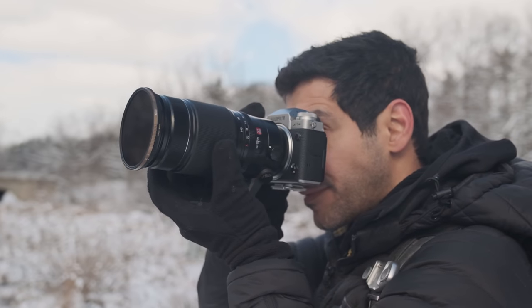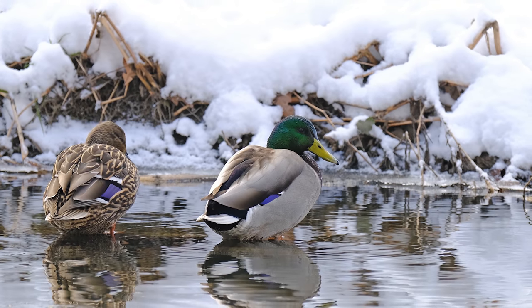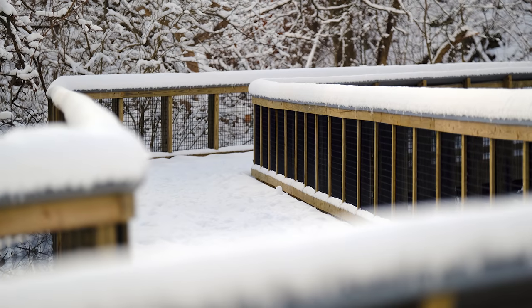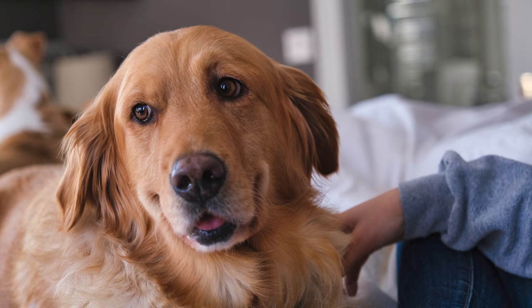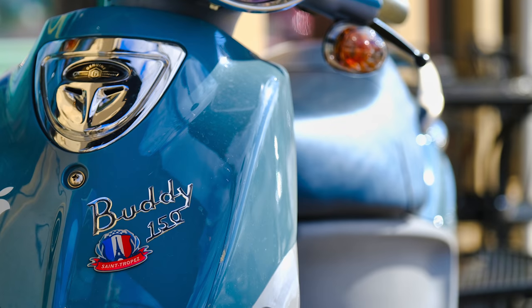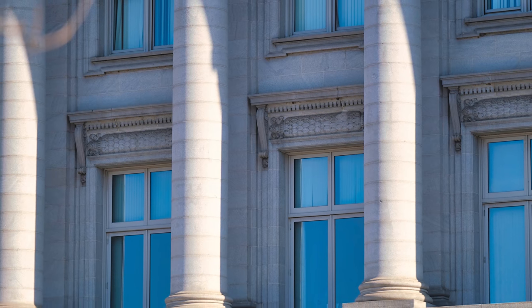Moving on to possibly my favorite mirrorless APS-C sensor camera — the Fuji X-T4. This is an upgrade from my previous favorite for this sensor size, the X-T3. We have an extremely powerful 26-megapixel sensor, a fully articulating touchscreen, a great electronic viewfinder, and IBIS or in-body image stabilization like the A6600. But we can now shoot video at up to 4K 60 frames per second, which no other camera on this guide can do. Fuji also has an amazing video picture profile called Eterna for a more cinematic look, and extremely fast burst shooting at 30 individual pictures per second. The X-T4 retails for $1,699. I do want to mention that the previous model, the X-T3, is now available for under $1,000, so if you don't need IBIS or a fully articulating touchscreen, it's probably the best value on this list.